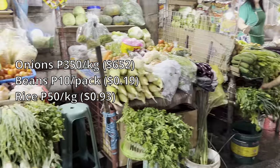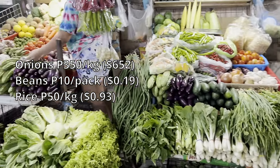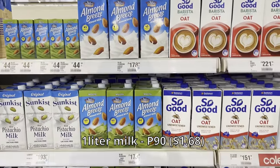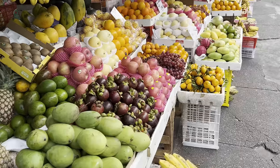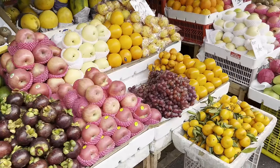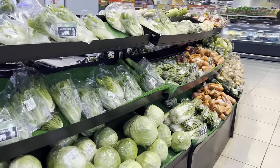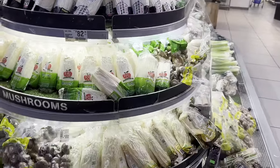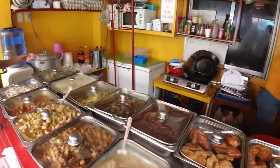How about the prices of vegetables? Onions, which were once 800 pesos, are now down to 350 pesos per kilo. Beans are 10 pesos per pack, and rice is 50 pesos per kilo. For supermarket goods, fresh milk is 90 pesos per liter. Fruits and vegetables will vary depending on whether you buy them at the open market or in a supermarket, but some cost less than the equivalent in the US. If you want vegetables like zucchini, mushrooms, or red radish, you'll need to go to the supermarket as those are imported vegetables.